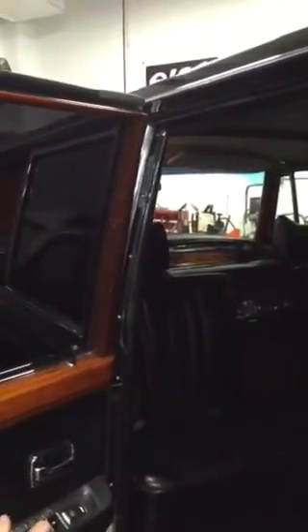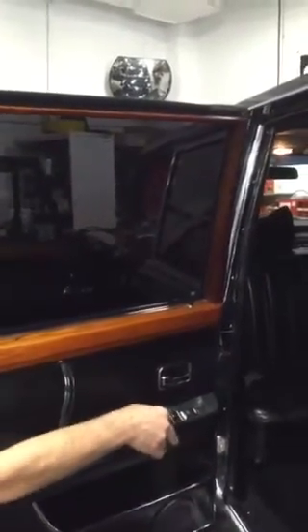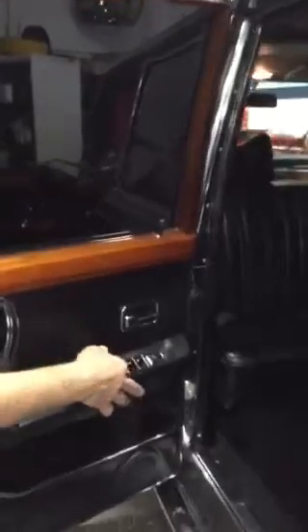Original owner's car. That's the seat adjustment for the back seat. That's amazing.